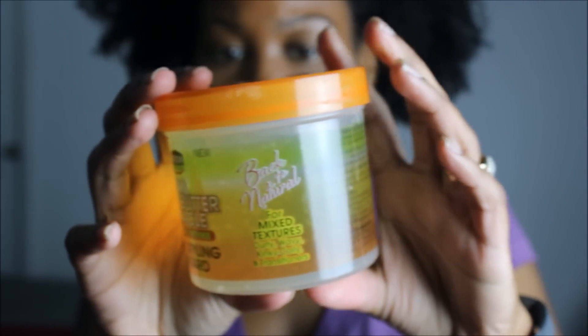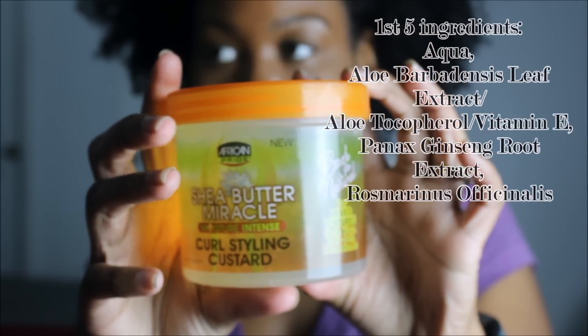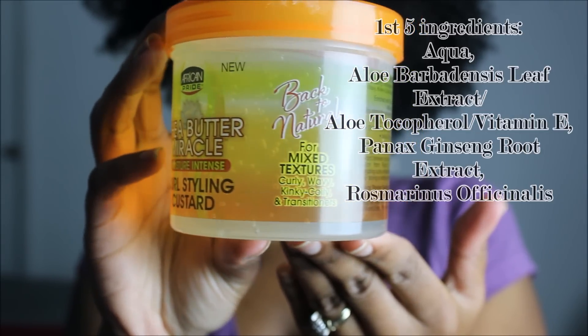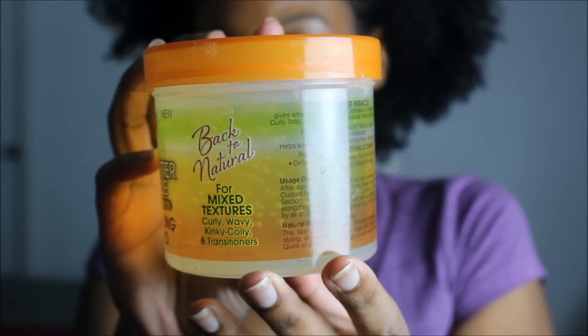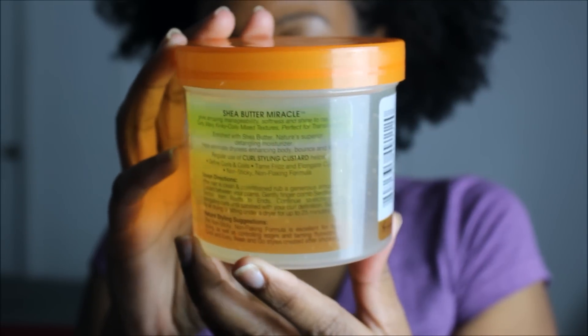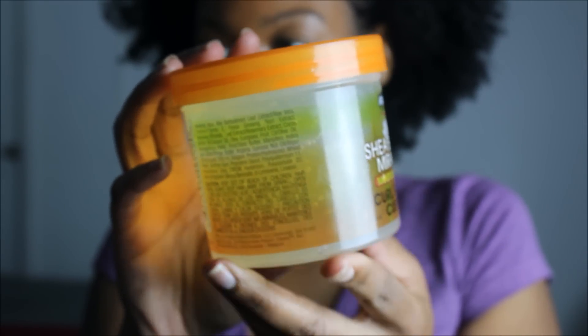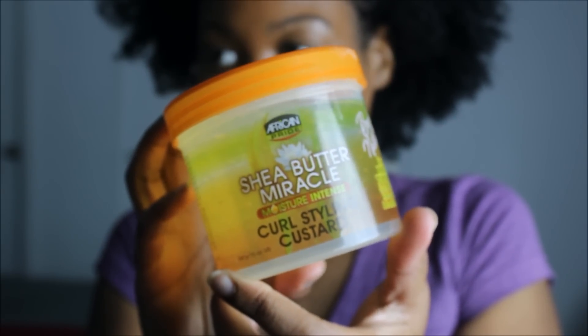This product claims to give your hair amazing manageability, softness, and shine to your naturally curly, wavy, kinky, coily, or even mixed textured hair, and is also perfect for transitioning hair. It's supposed to define the curls, tame frizz, and elongate the curls, and it's a non-sticky and non-flaky formula.